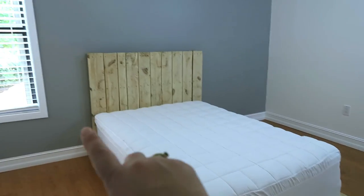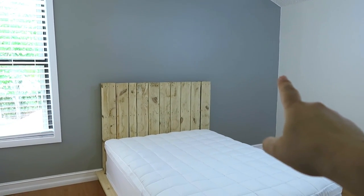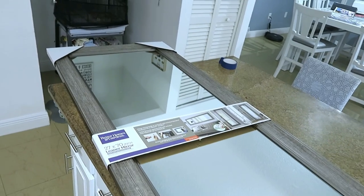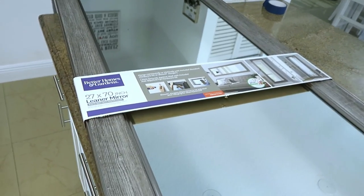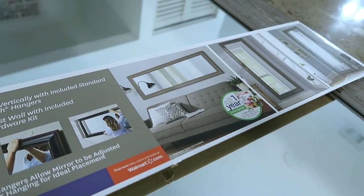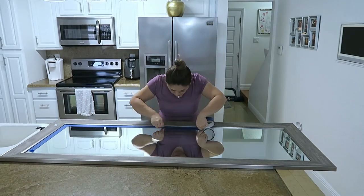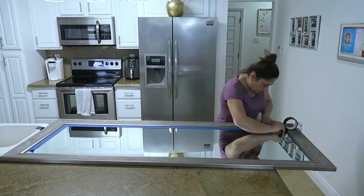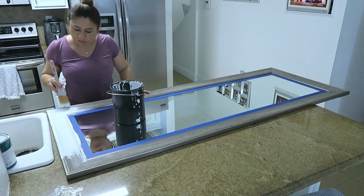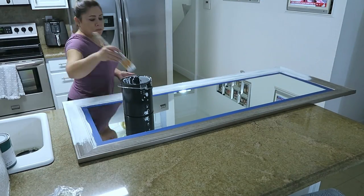Aquí en esta habitación hay una sola ventana y muy pequeña, pero quiero darle al otro lado el efecto como si tuviera otra ventana. Para ello compré este espejo en la tienda Walmart. Este espejo es grande, más o menos del mismo tamaño de la ventana, y me encantó porque tiene un marco ancho. Mide 27 por 70 pulgadas y lo puedes poner horizontal o verticalmente. Lo que hice fue pegarle masking tape alrededor del marco para protegerlo porque quiero pintarlo de color blanco — usé la misma pintura que le puse a la puerta.